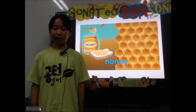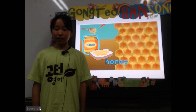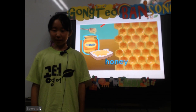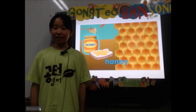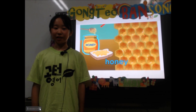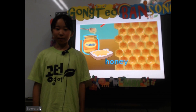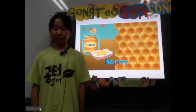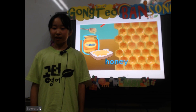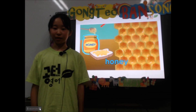Bees make honey with the sweet juice they collect from flowers. The bees store the honey in the honeycomb cells in their hive. People use honey to sweeten food. It's a great natural sweetener.